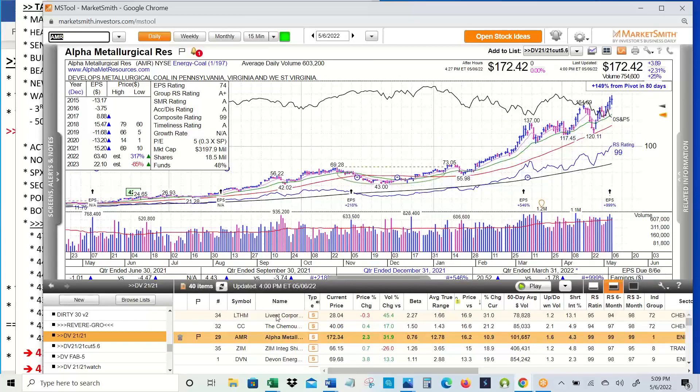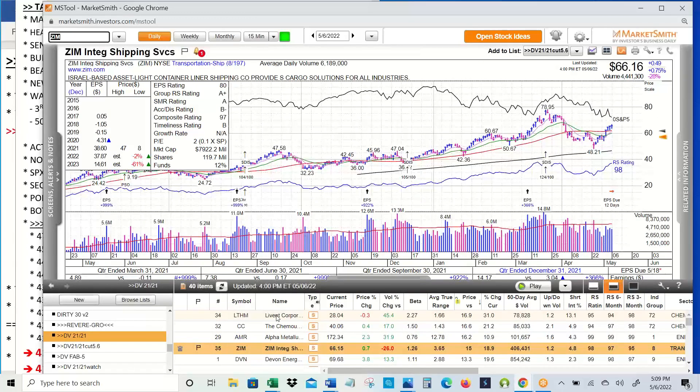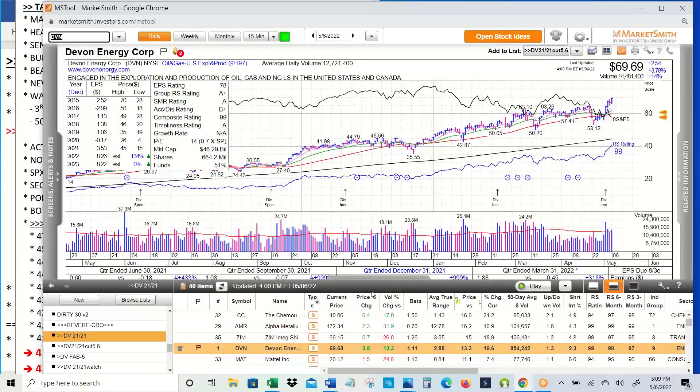AMR, coal stock making new highs. ZIM coming back, forming a base, back above its 21 and its 50 — that's good. When it's been acting well, this has been a serious leader. It peaked when it had a big dividend paid back in mid-March and is now forming a base. There are several other shipping stocks that are going to be in here too.